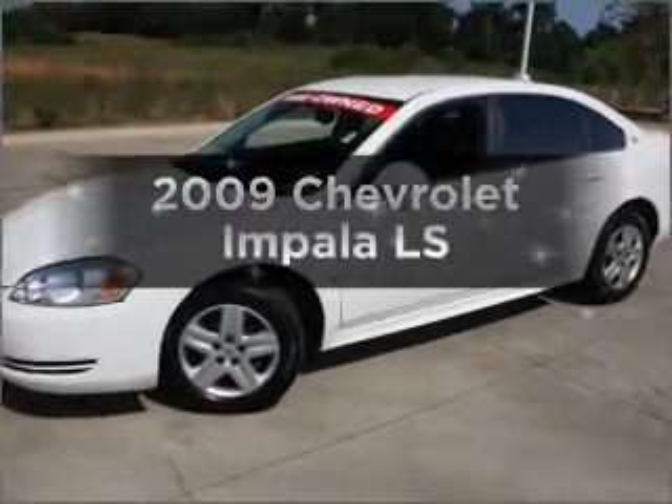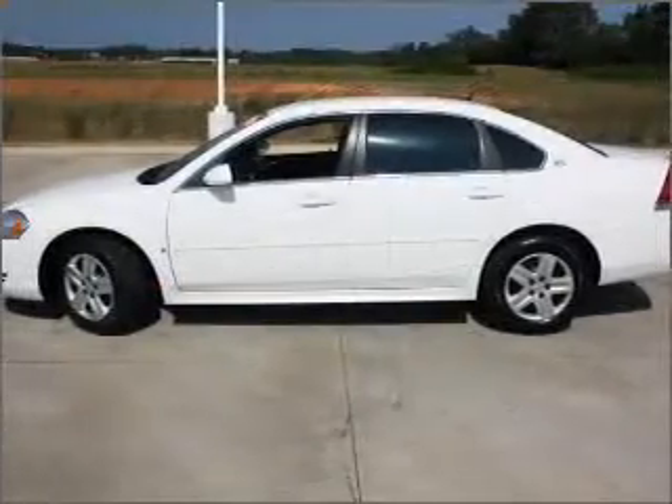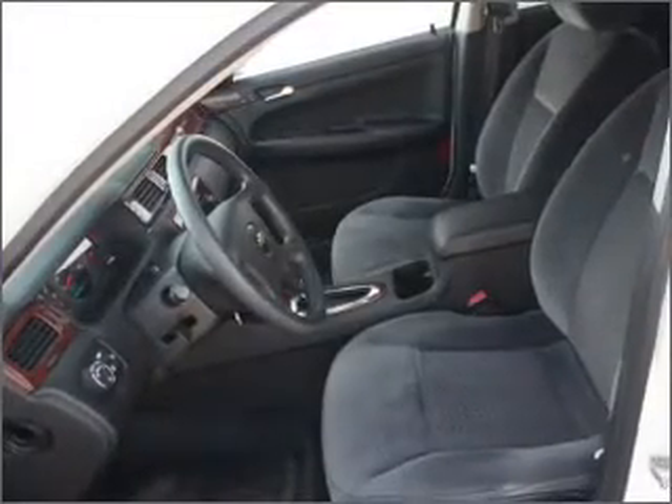Presenting the 2009 Chevrolet Impala. If you're looking for a first-rate auto, this one could be yours today. With a reliable six-cylinder engine connected to a smooth shifting automatic transmission.